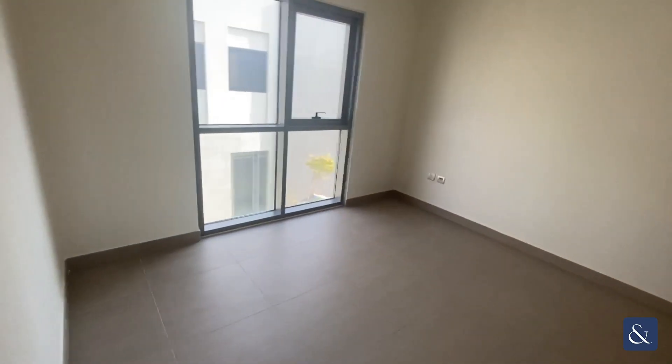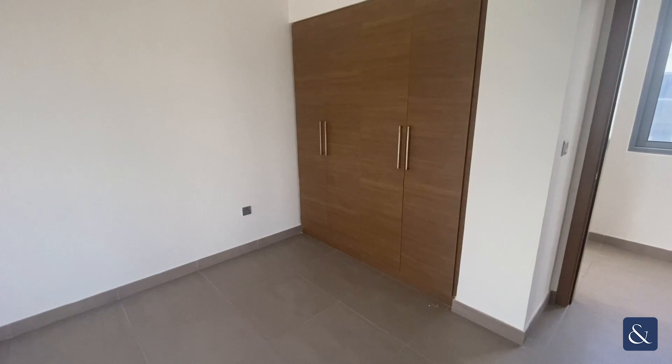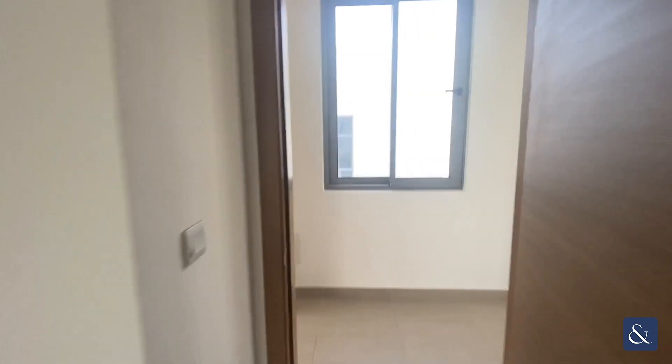Again, a good-sized room with plenty of storage space.